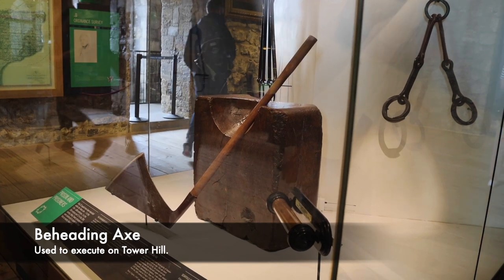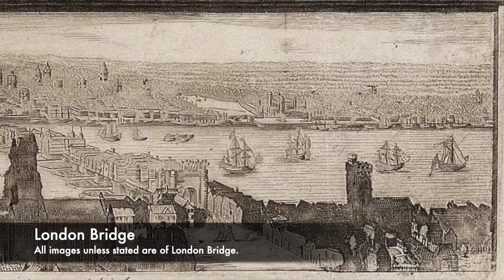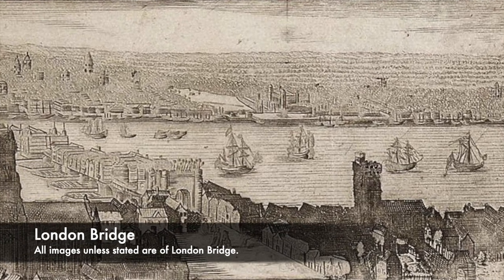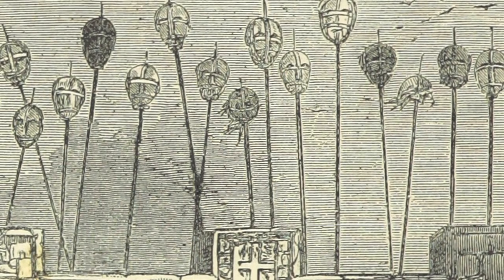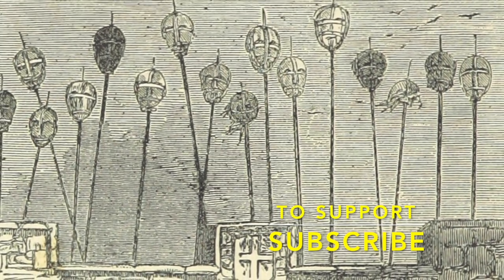London Bridge would be filled with spikes where heads were attached, and traders would regularly pass under these. People would also see these every day when they crossed over the river. There was a man whose job it was to look after and display these heads — join us today as we look at the most brutal job in history: the keeper of the heads.